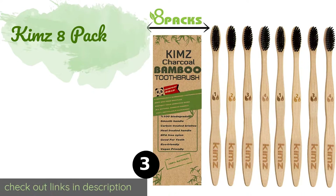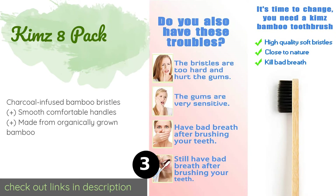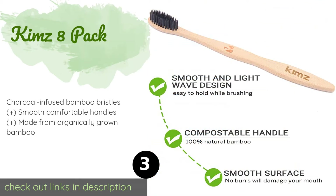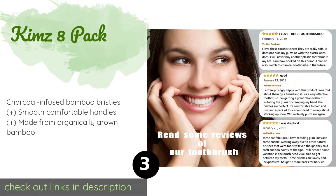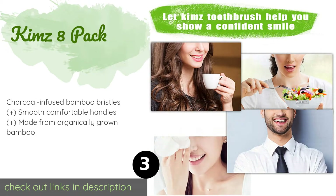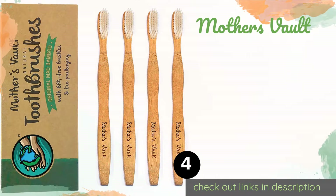The next product is Kim's Eight Pack. Both the packaging and the handles of the Kim's Eight Pack are compostable, so you can feel good that you are reducing your impact on the planet, even if only by a small amount. One box will last one person an entire year, making this good value for the price. This product is available on Amazon for $9.